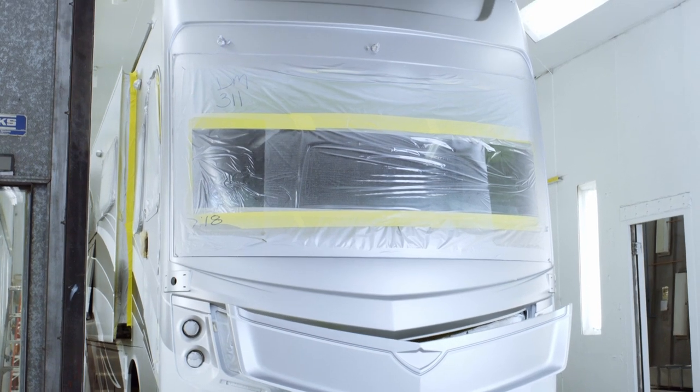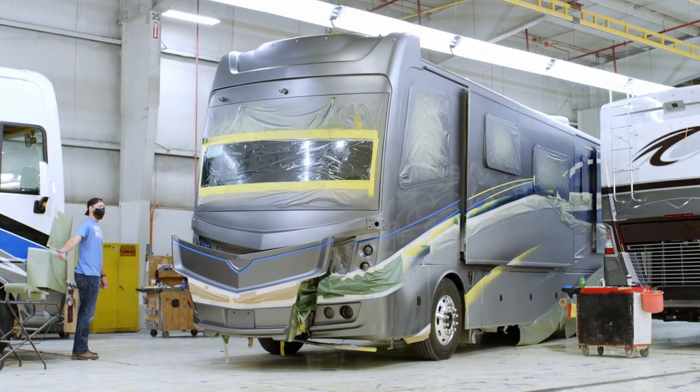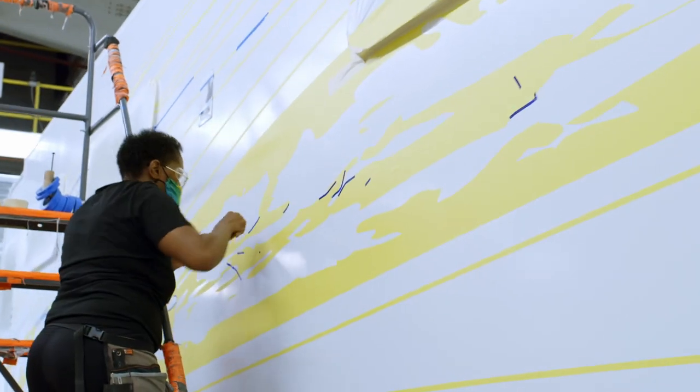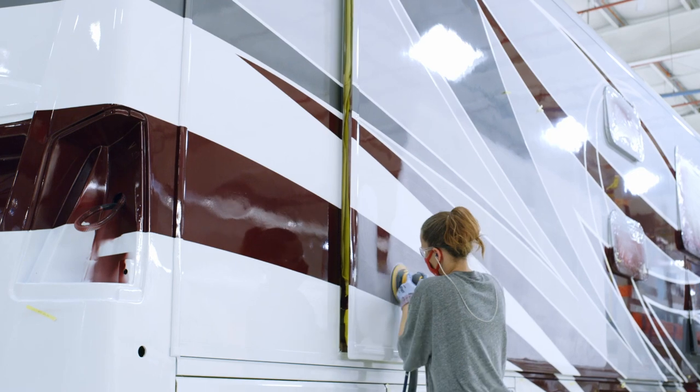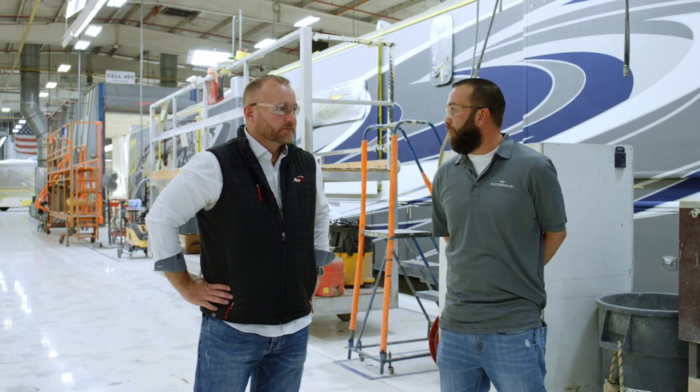Why do we paint our coaches ourselves? Having our own paint process allows us to really maximize our capabilities. Depending on what we want from a design perspective, we can change the capability of the building through capital projects and things like that, and not have to depend on an outside provider.